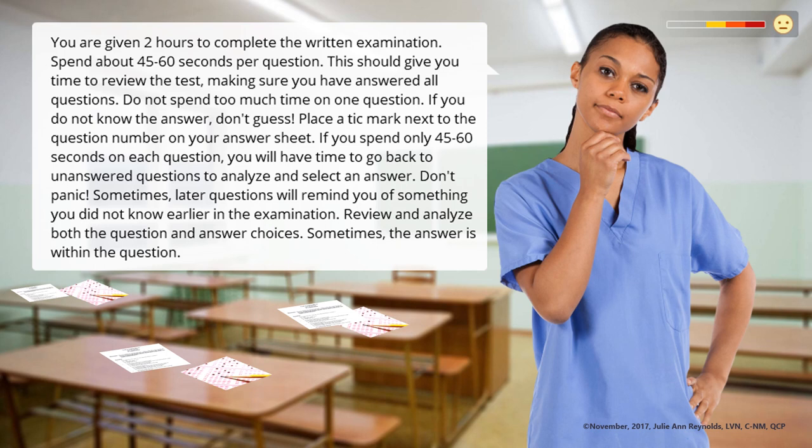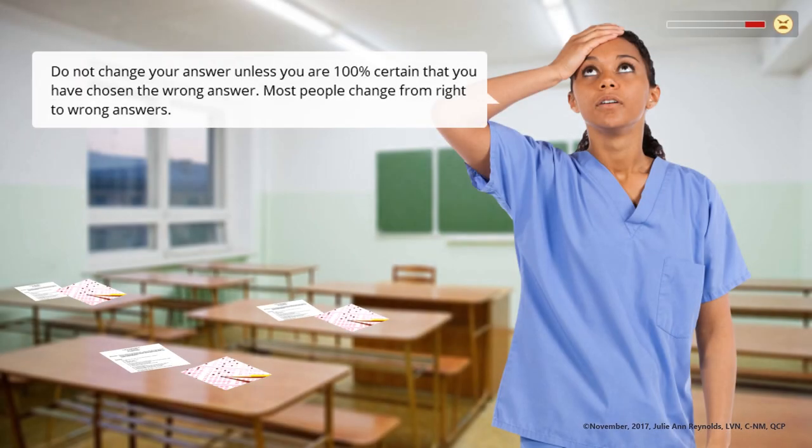Review and analyze both the question and answer choices. Sometimes, the answer is within the question. Do not change your answer unless you are 100% certain that you have chosen the wrong answer. Most people change from right to wrong answers.